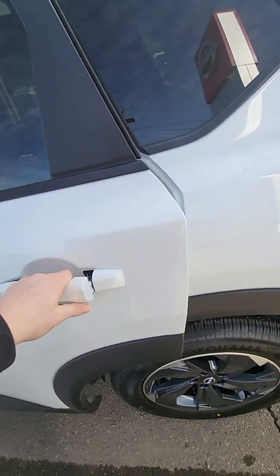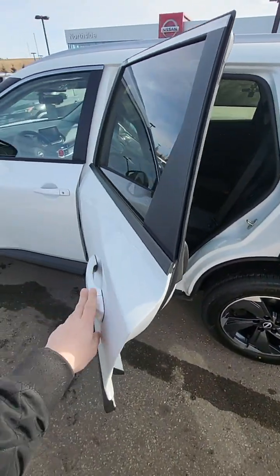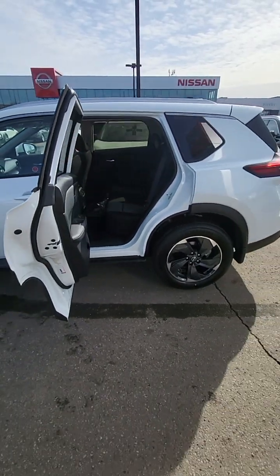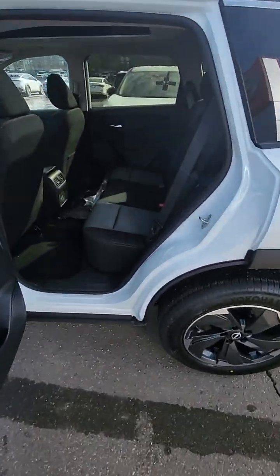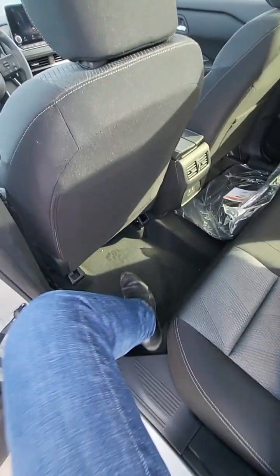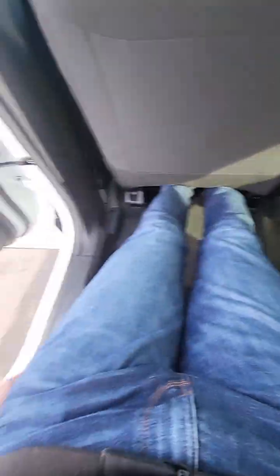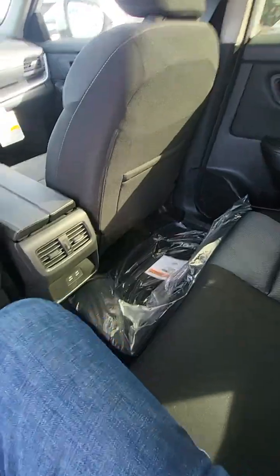One thing I like about these Rogues — usually doors open about, I don't know, something like that. These doors go 90 degrees, which is very handy to have. And I'm six foot and I'm pretty much straightening out my legs in the back here, which is insane how much room there is.